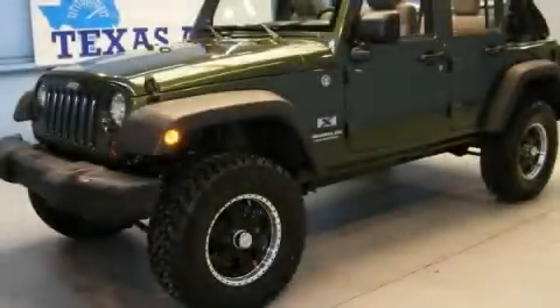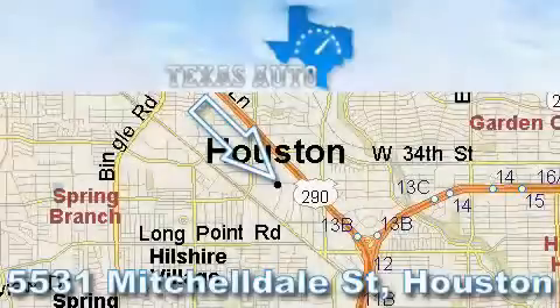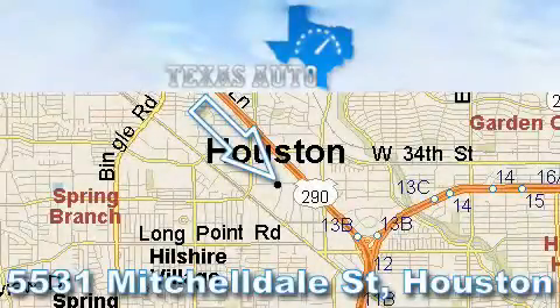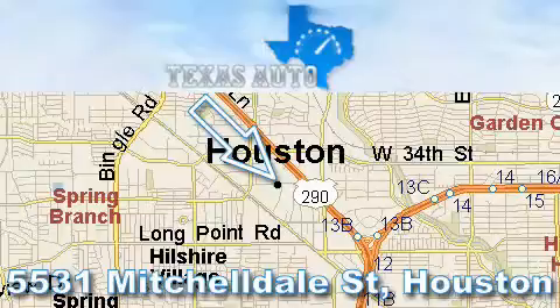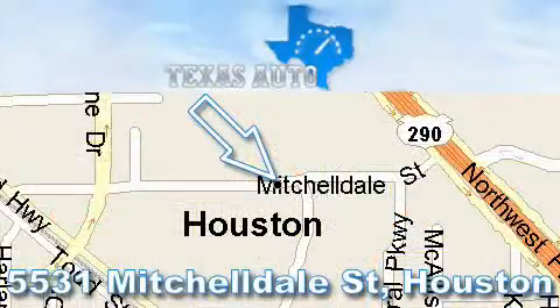Contact us today and schedule your opportunity to see this vehicle in person. Thanks for your interest in another Great Texas Auto Vehicle. For more information, please call our friendly sales staff at 1-866-451-8395 and check out our website at www.TexasAutoOnline.com. Thank you.